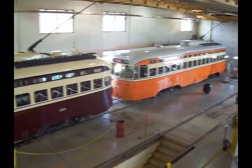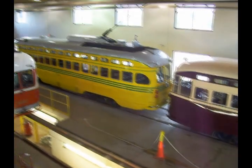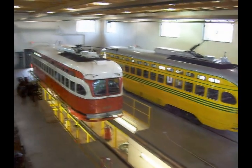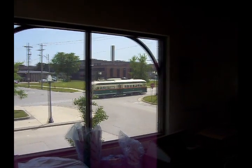One more look at the cars — the Johnstown car, the Toronto car, as seen from up on the second floor. The Cincinnati car, the Pittsburgh car, over the pit. And out through the window on the second floor we'll see the Chicago car, and say goodbye.